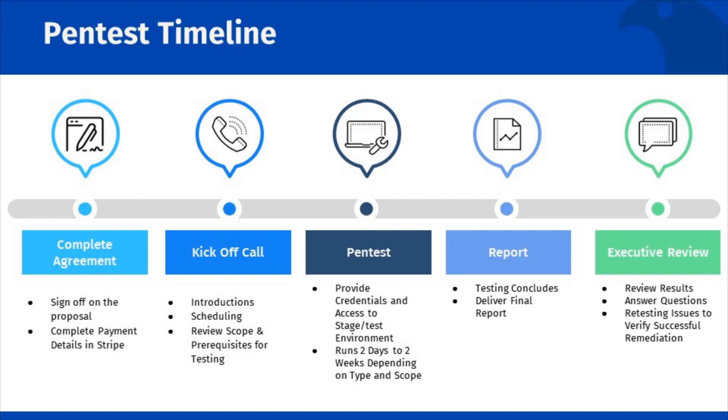Everything begins once you have signed the agreement. From there, we kick things off via a scheduled call where you will meet your project manager and pen testers. At this call, we will schedule all additional meetings required, guide you through the scope of the work, and prepare you for what you will need to do on your end before the testing begins.